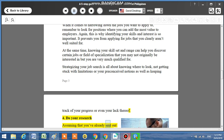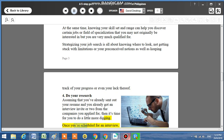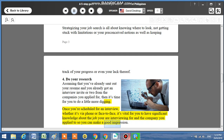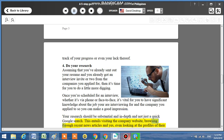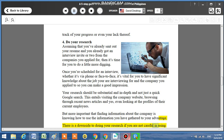Step 4: Do your research. Assuming that you've already sent out your resume and you already got an interview invite or two from the companies you applied to, then it's time for you to do a little more digging. Once you're scheduled for an interview, whether it's via phone or face-to-face, it's vital for you to have significant knowledge about the job you are interviewing for and the company you applied to so you can make a good impression. Your research should be substantial and in-depth and not just a quick Google search. This entails visiting the company website, browsing through recent news articles, and even looking at the profiles of their current employees. But more important than finding information about the company is knowing how to use the information you have gathered to your advantage. There is a downside to doing your research if you are not careful in using the information you have.